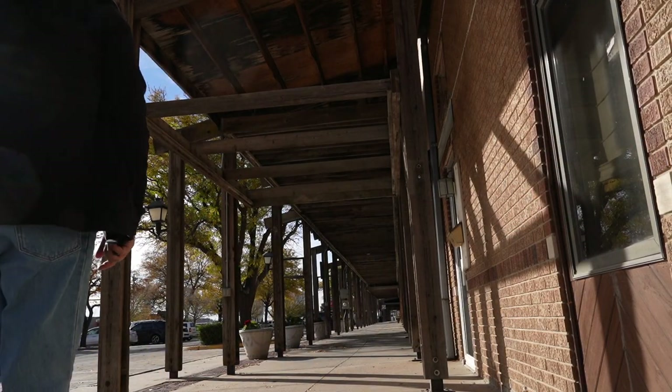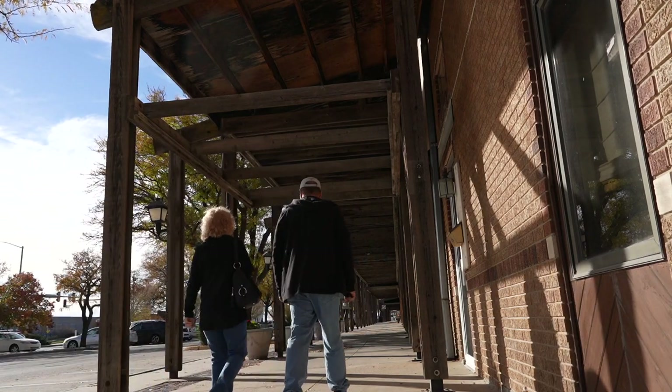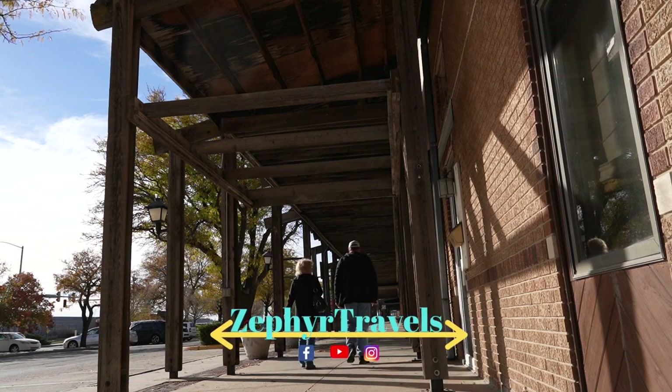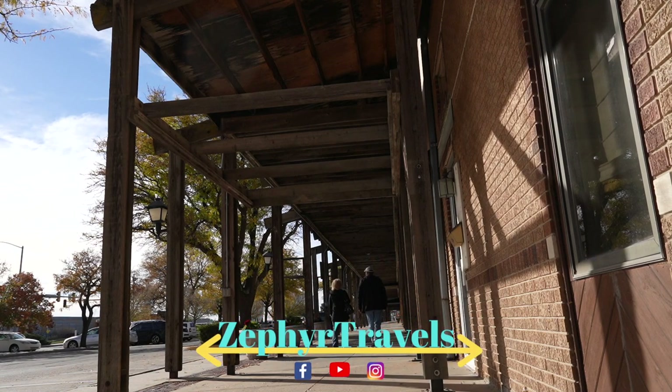We're going to end this week's video. If you liked the video, please give us a thumbs up. If you haven't subscribed yet and want to support the channel, subscribe and leave us a comment — we'd love to hear what you thought of the video and if you've been to any of these places. Take care everybody, we'll see you down the road.